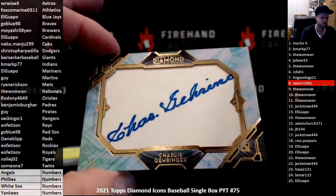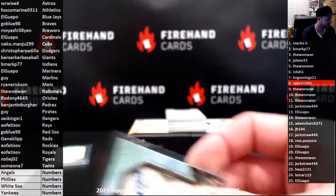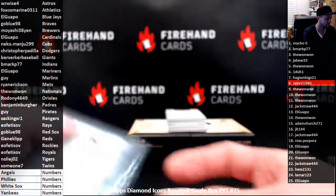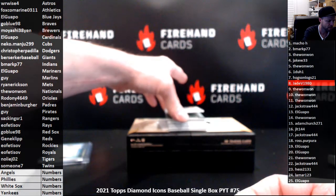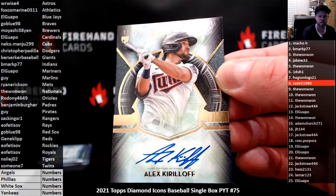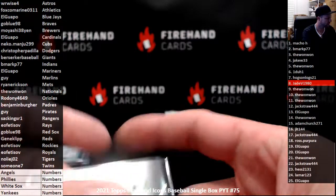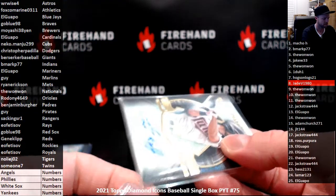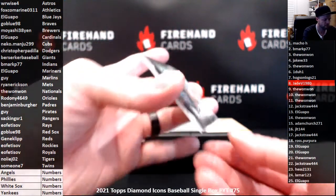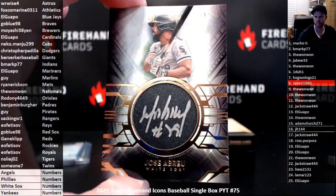Alex Kiriloff autographed rookie, number 25 for the Twins. Jose Abreu for the White Sox, 16 out of 25 — that's random numbers. JLT 144.